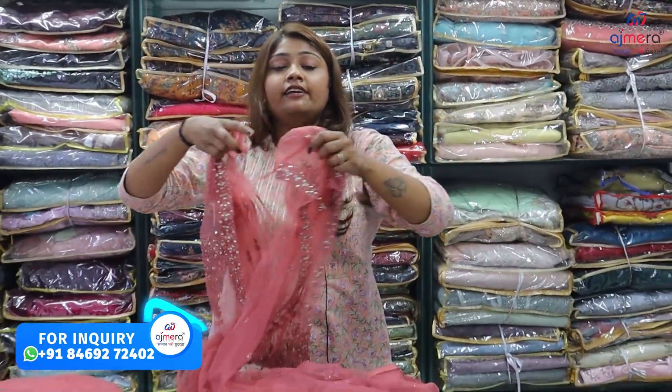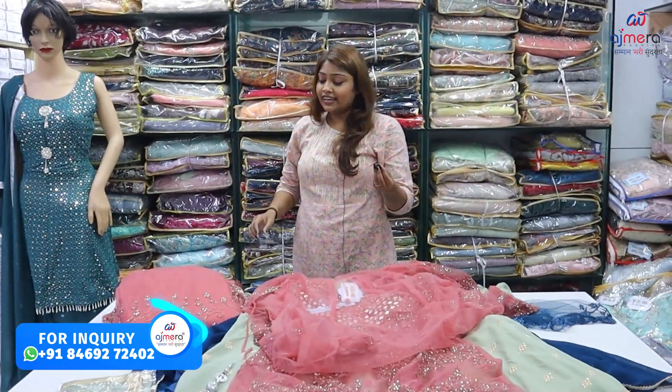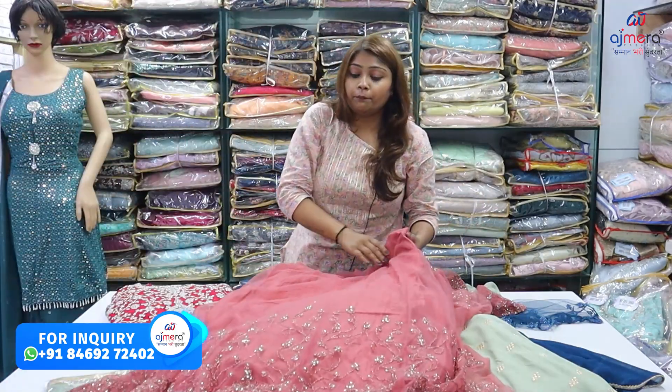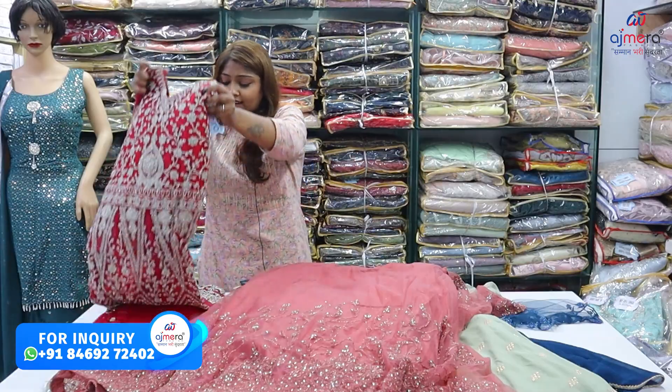The wedding season comes after Diwali, so if you haven't added your collection yet, do it now. You can get a lot of heavy, premium quality collection. You can see it in two-piece and three-piece, with a lot of variety here.